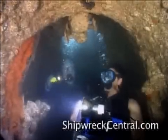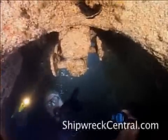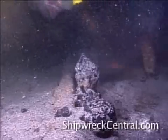Entering that crew compartment to find that it was half filled with sand, it was clear that more work would be needed and that we would have to excavate the interior in order to learn more about the submarine.